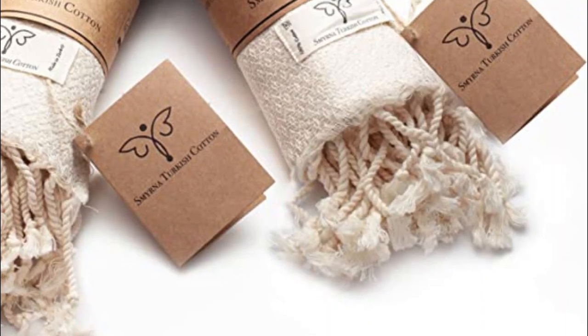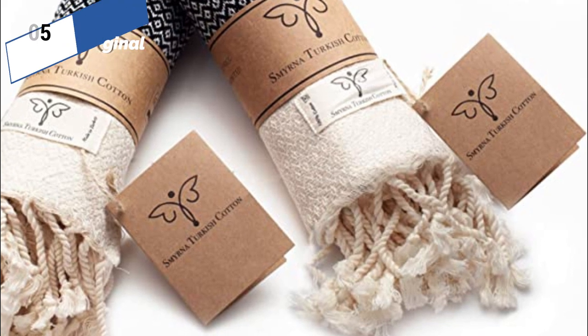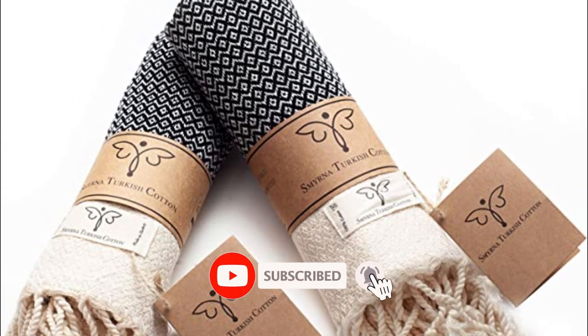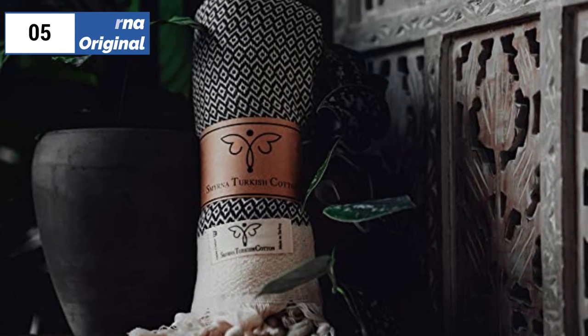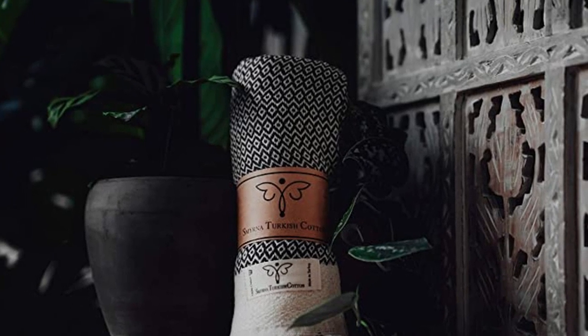Additionally, they are versatile enough to be used at the gym, during yoga, or even as a dish towel. The absorbent fabric and stylish design make these towels a perfect addition to any household. With each wash they get softer, making them a joy to use every time. The thick tassels and traditional pattern with a twist add to the towel's aesthetic appeal, making them as much a decorative item as they are functional.